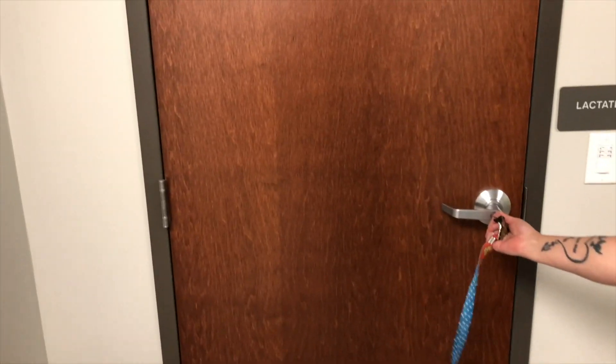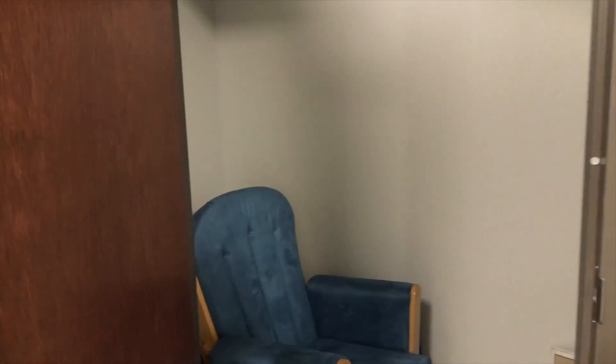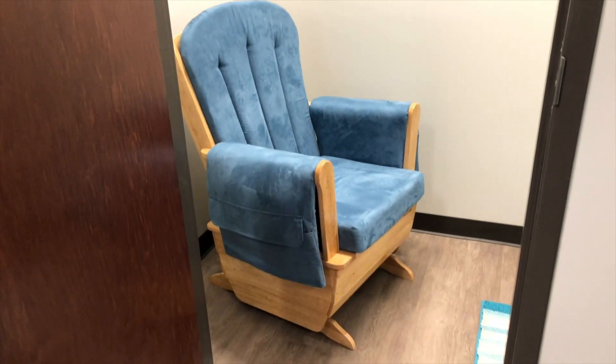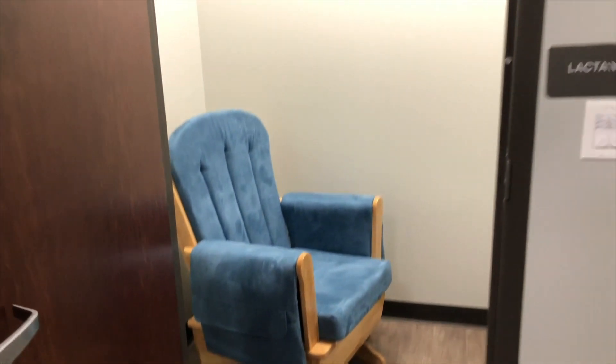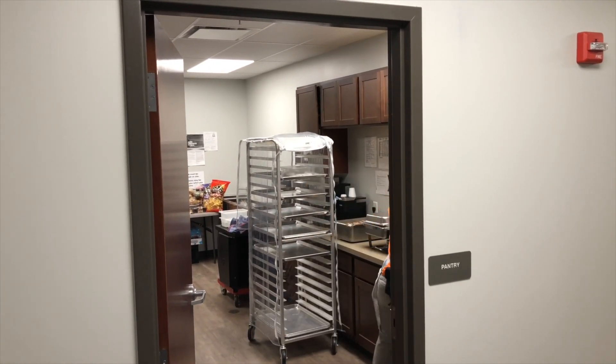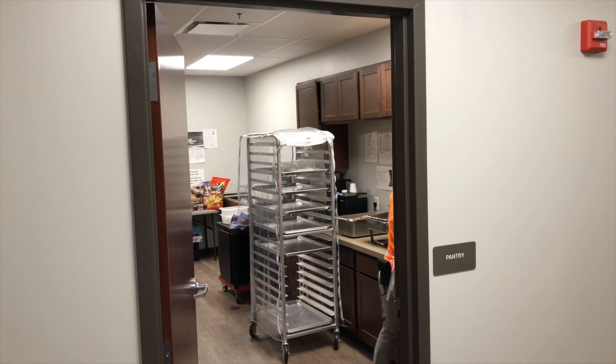This room right here is our lactation room for mothers who would like to come in and feed their child. And that is our pantry, where Shepherd brings nice hot meals for our children.